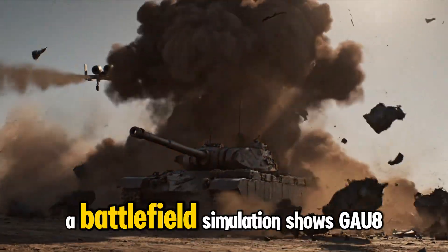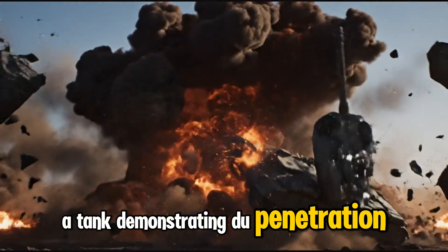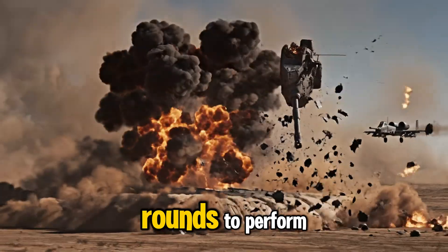A battlefield simulation shows GAU-8 rounds striking a tank, demonstrating DU penetration, internal ignition, and catastrophic damage exactly as engineers designed these rounds to perform.